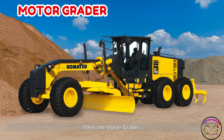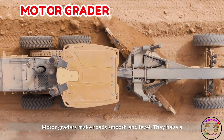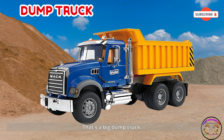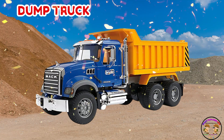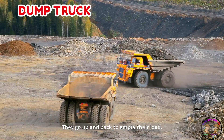Meet the motor grader. Motor graders make roads smooth and level. They have a long blade in the middle. That's a big dump truck. Dump trucks carry and tip out sand, rocks, or soil. They go up and back to empty their load.